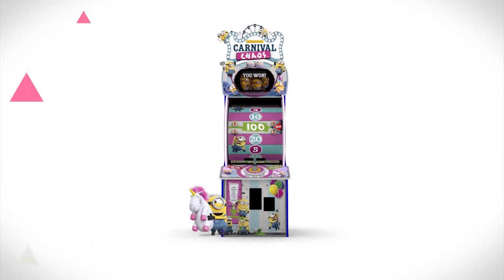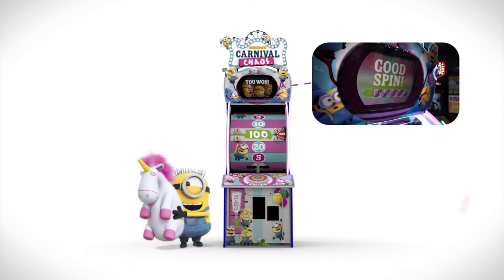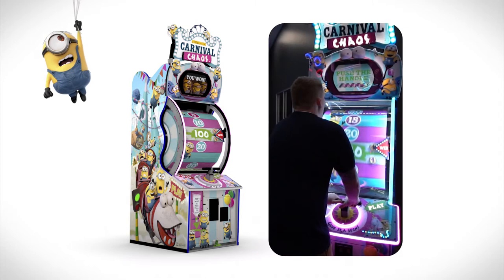Maintaining a small footprint, Minions Carnival Chaos includes an eye-catching marquee that incorporates an interactive HDTV. Addressable LEDs line the wheel so when it spins, the excitement grows even more.